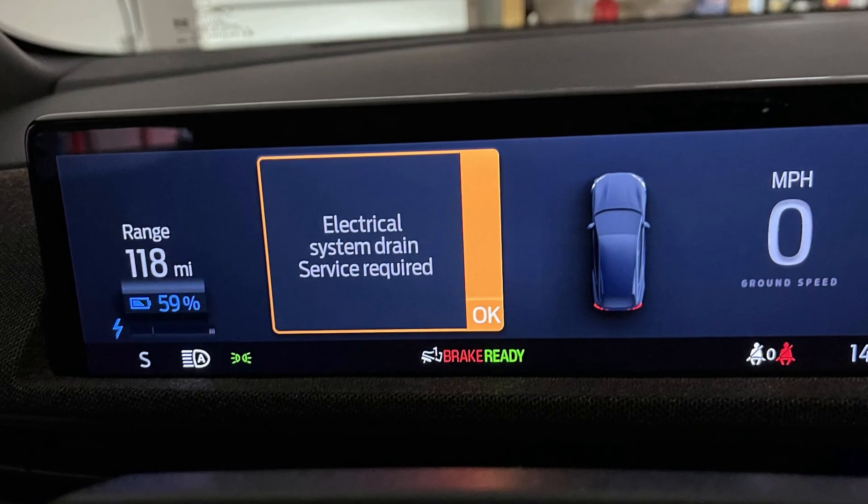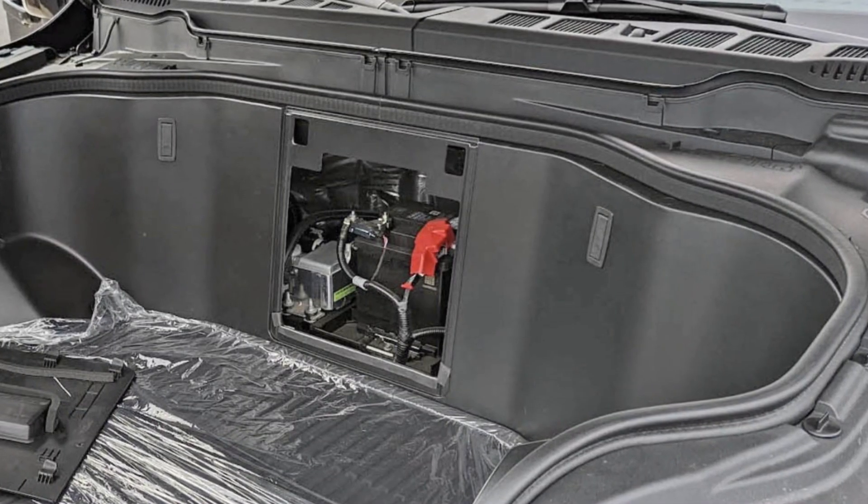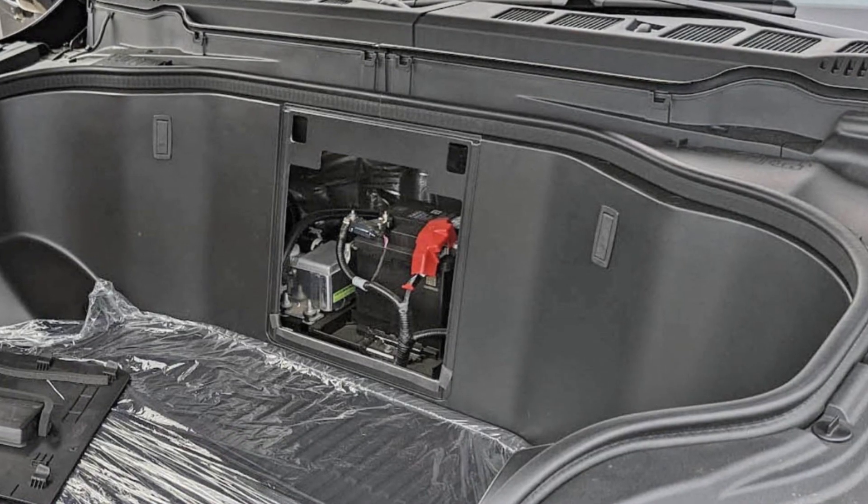When you see the warning saying 'electrical system drain service required' in a Ford EV, you may start worrying about the EV battery, which is one of the most expensive things in your car. But fortunately, this warning only covers the little 12-volt battery that's responsible for auxiliary functions such as lights, wipers, powering control units, etc.